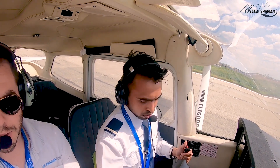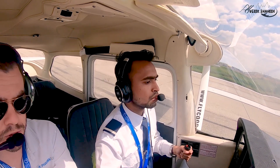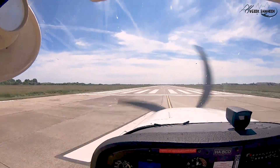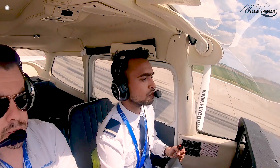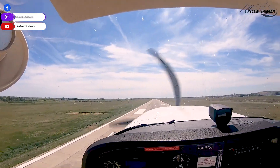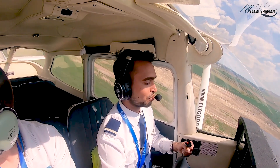Ready sir? Yep. The same exercise: initial climb 2000, runway heading, then left turn 90 degrees and keep climbing until 3000. Check RPM and power. Airspeed alive. 40 miles per hour — rotate. Speed 80 miles per hour. Wind 10 knots. 70 knots. 9 knots. 70 knots.